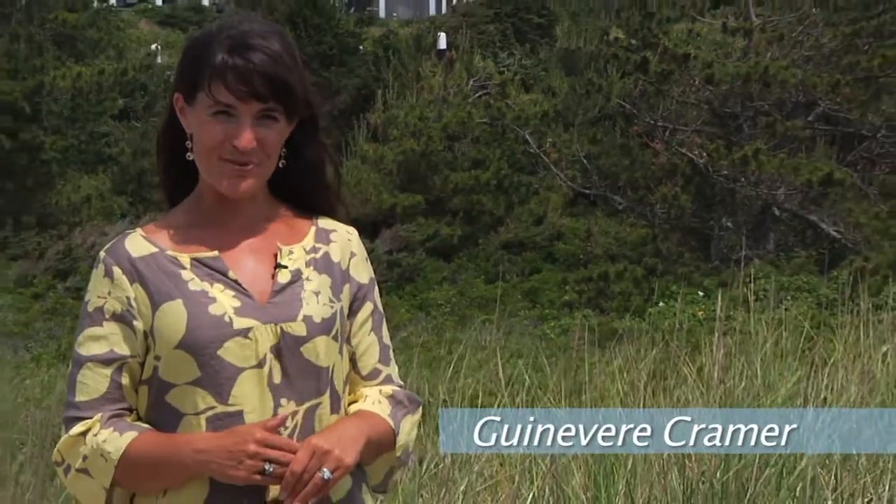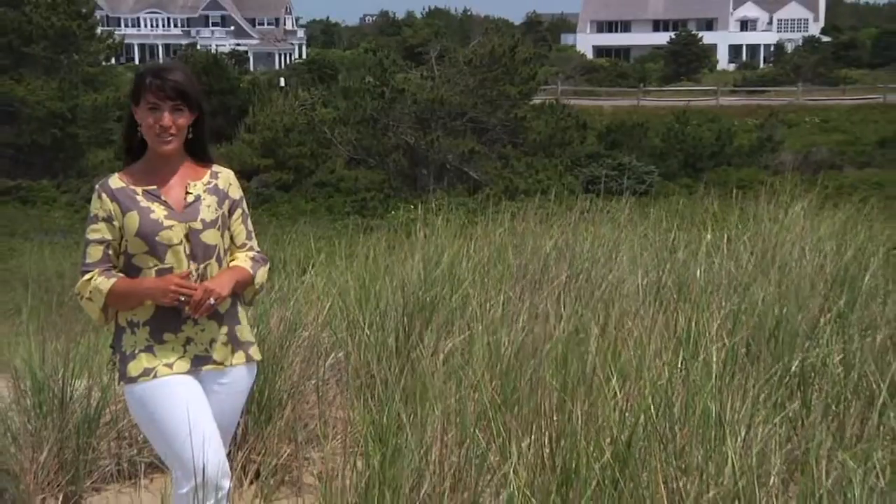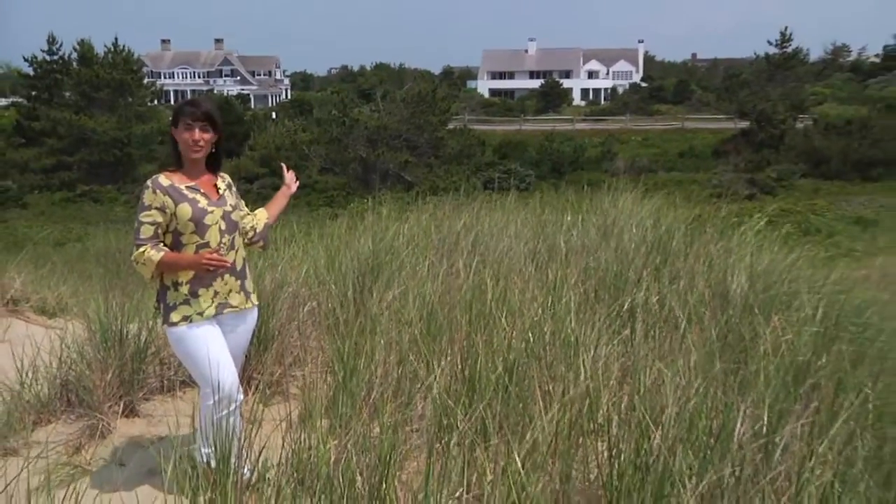Hi, I'm Guinevere Kramer with Point B Realty. There's only one street in this highly sought after, ocean side section of Katama that can truly call this area home, and that is Atlantic Drive.